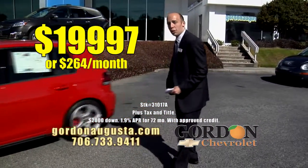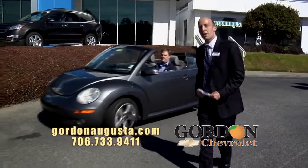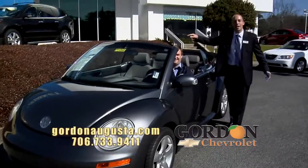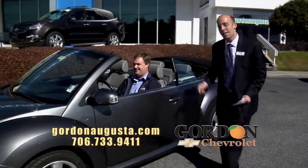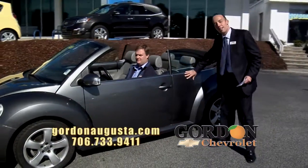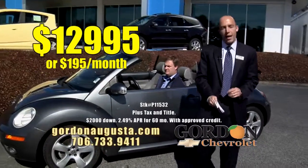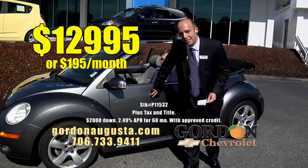Coming up behind it — I show this car because I really enjoy these — 2006 Volkswagen Beetle convertible. Let me tell you something, if I had hair like Michael, it would be flapping in the wind every day as I drove down the road in this thing. This Beetle is low on the miles, metallic exterior with a titanium leather interior. The price is $12,995 or $195 a month. Awesome car to have fun in this summer.